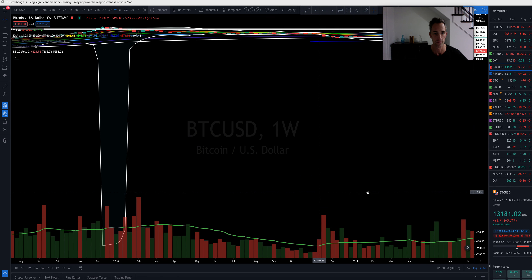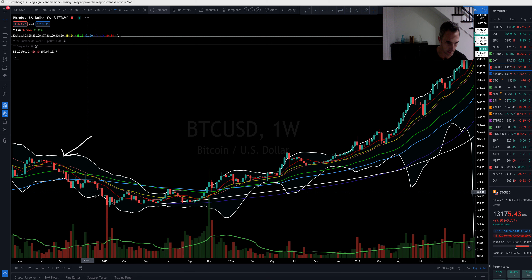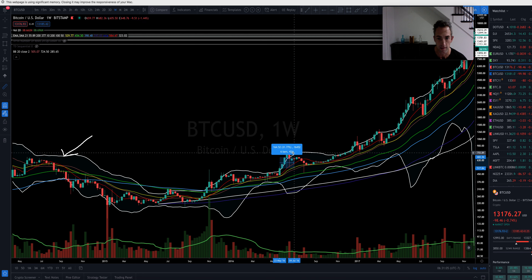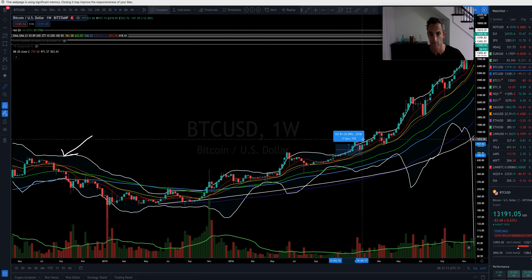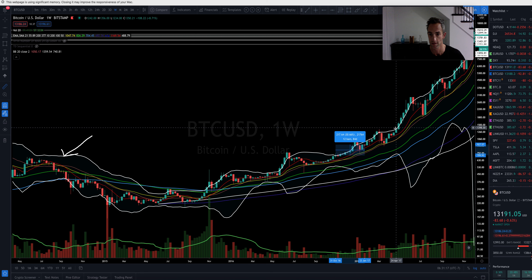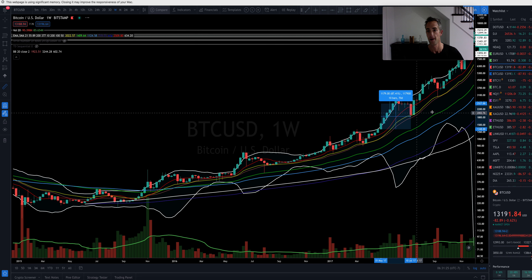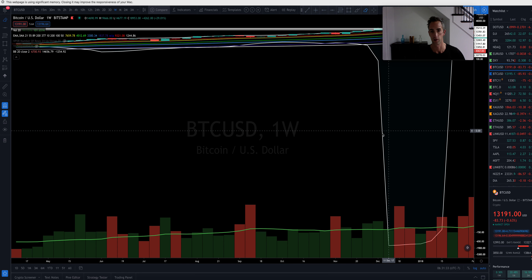We had this move — first closure on the top-side Bollinger band here, and there was a little fakeout, but measuring from the top, that was a 22% move. This next one was a 31% move on the weekly. Then we got 30%, we got 41%. As long as we maintain closures on that top-side Bollinger band, I'm going to remain bullish and watch this weekly closure. That's going to be very important coming up here.